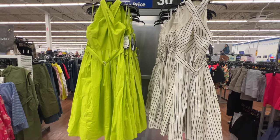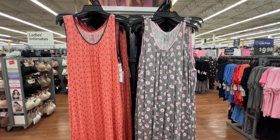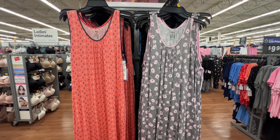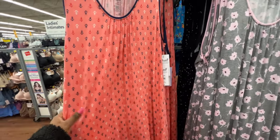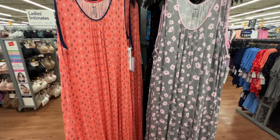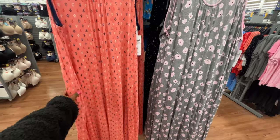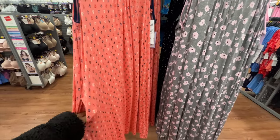New nightgowns from Joy Spun are available in several different colors and prints. They have a crew neckline, are sleeveless, and super long. The material is so soft — buttery soft. The price is $14.98. And yes, they do have pockets — functional pockets!